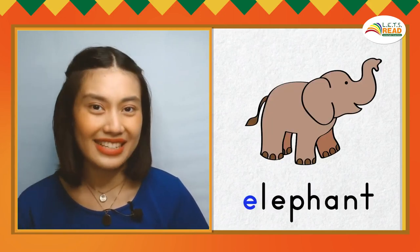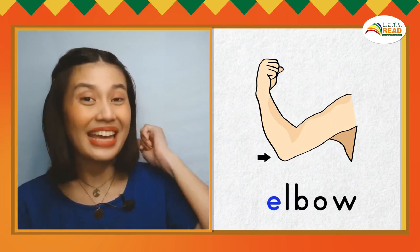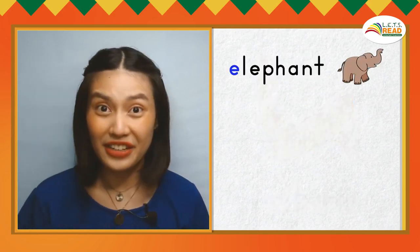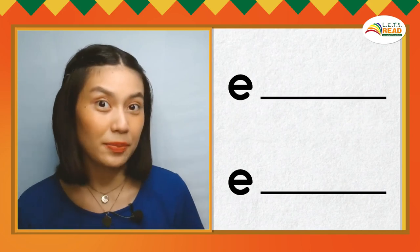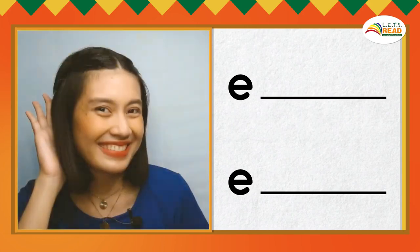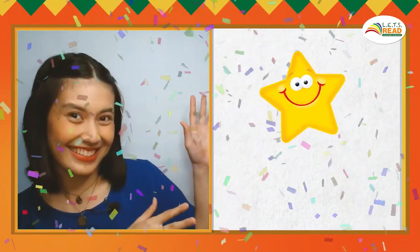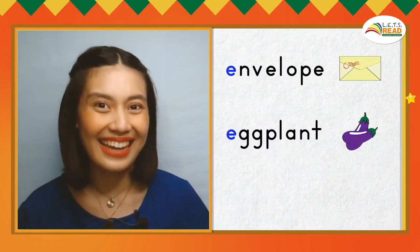Now, let's look at words that begin with the E sound. Can you say two English words that begin with the E sound? Nice work! You get a star! Here are more words that begin with the E sound. Envelope, E, E. Eggplant, E, E. Eggplant.